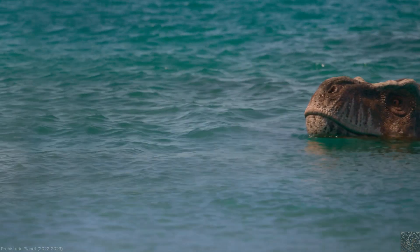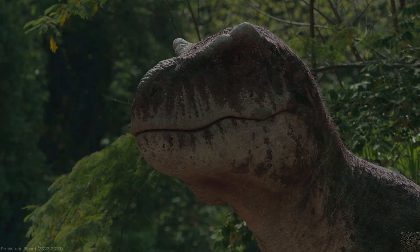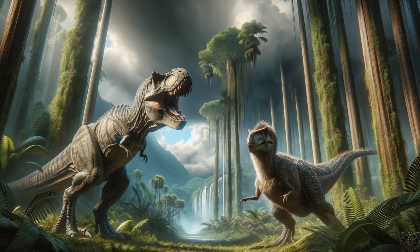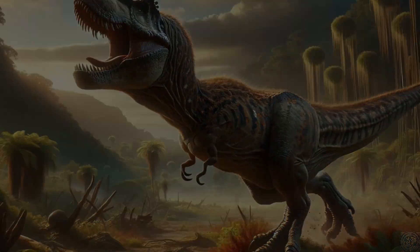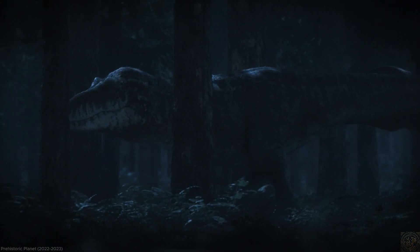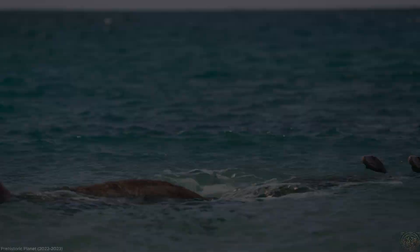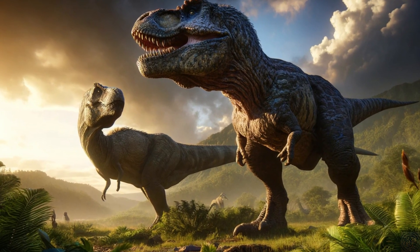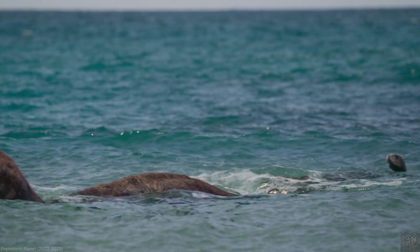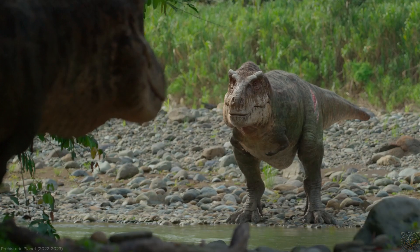If Tyrannosaurus rex did have feathers, this would significantly impact our understanding of its behavior and physiology. Feathers could imply that T. rex had a more complex method of regulating its body temperature, known as thermoregulation. This might mean that T. rex could have been more active during different times of the day or in varying temperatures, challenging previous assumptions about its hunting and living patterns. Furthermore, the presence of feathers would alter how we perceive the visual and social behavior of T. rex. Feathers could have been used for display during mating rituals or as a means of intimidating rivals or predators, adding a new layer to the social complexity of this iconic dinosaur.